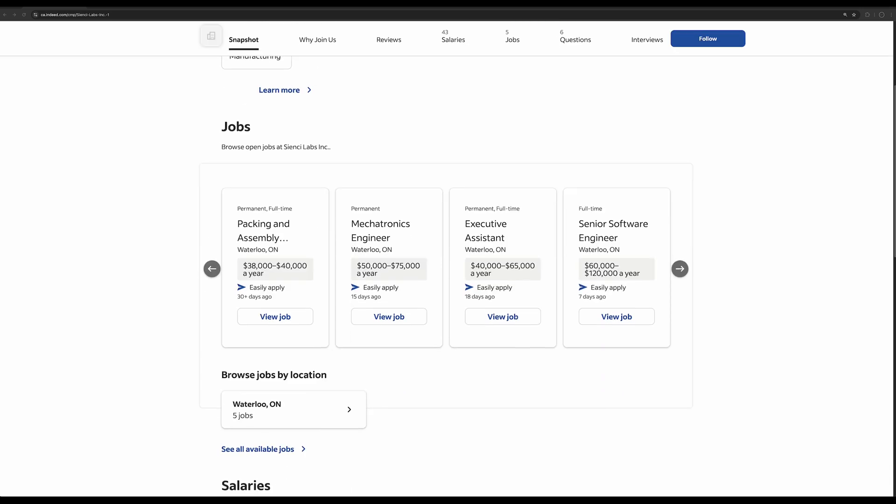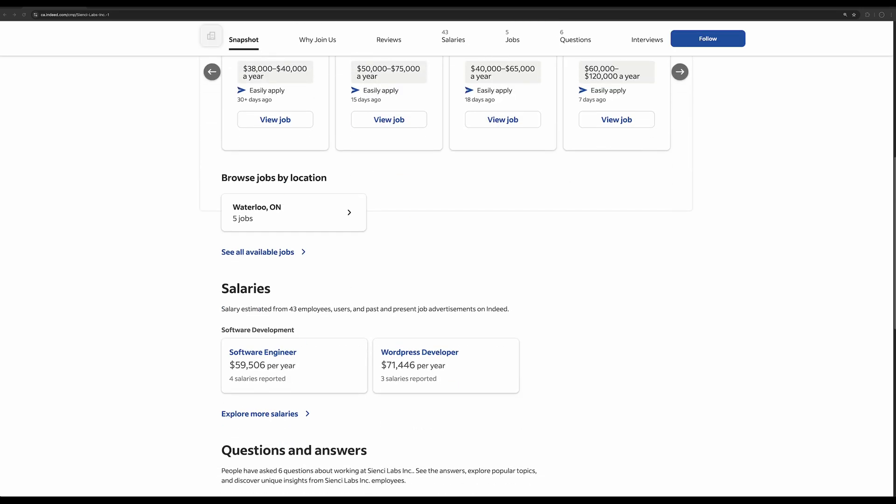We also have a lot of new job postings available. If you're looking to do engineering or production work, which is sort of what we're focusing on right now, you can look us up on Indeed, which is where the jobs are being posted.